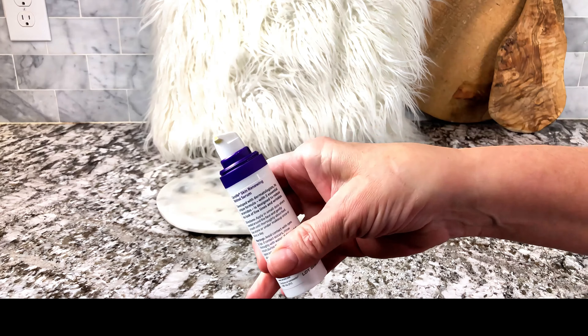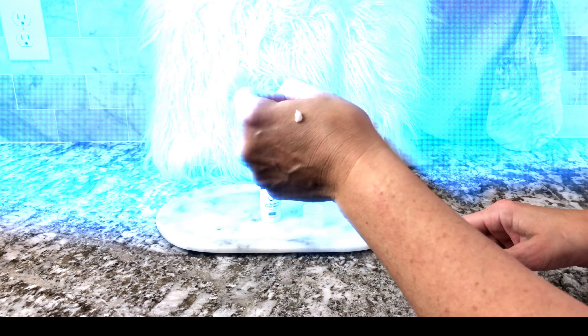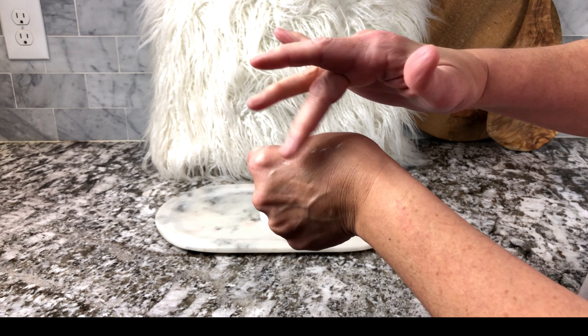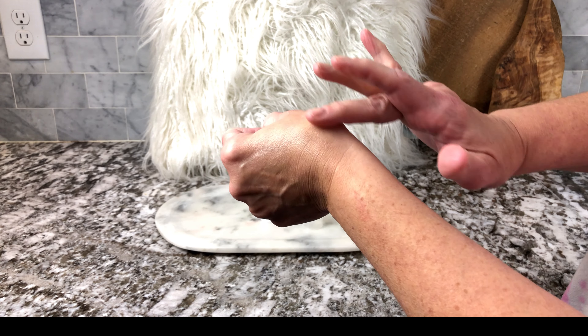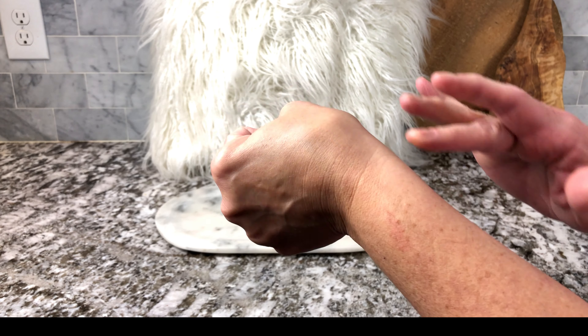I have sensitive skin and I absolutely love this product. This is the Anti-Aging Retinol Serum Cream. Look at how beautiful it comes out — super easy — and look at how quickly it was absorbed into my skin. You can see that there's no oily residue.